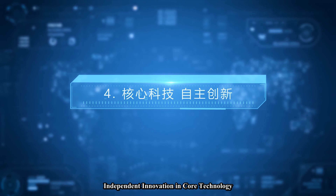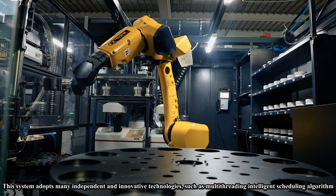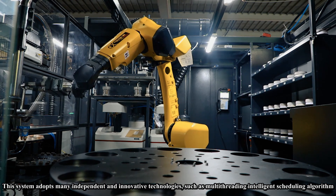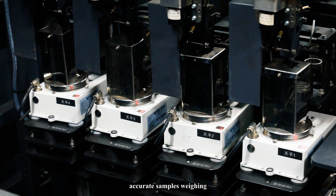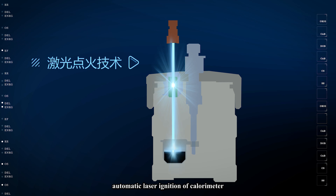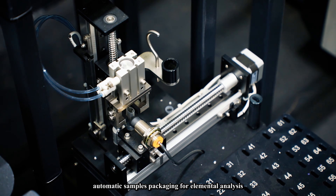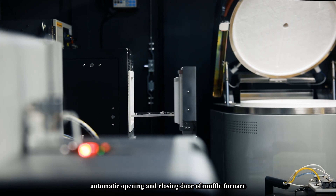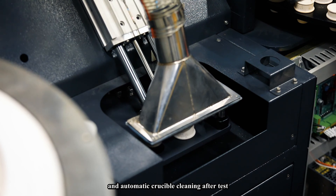Feature four: independent innovation in core technology. This system adopts many independent and innovative technologies, such as multi-threading intelligent scheduling algorithm, accurate sample weighing, automatic laser ignition of calorimeter, automatic catalyst addition of sulfur analyzer, automatic sample packaging for elemental analysis, automatic opening and closing door of muffle furnace, and automatic crucible cleaning after test.